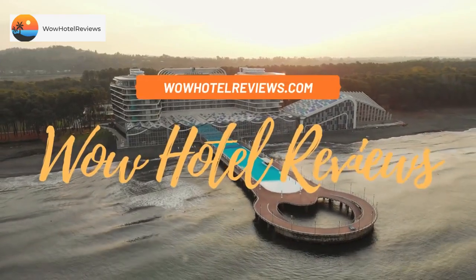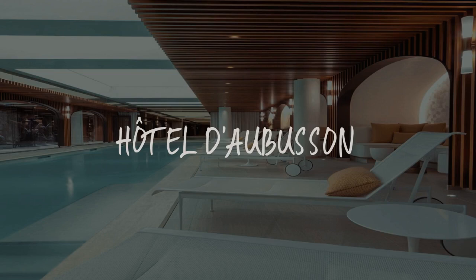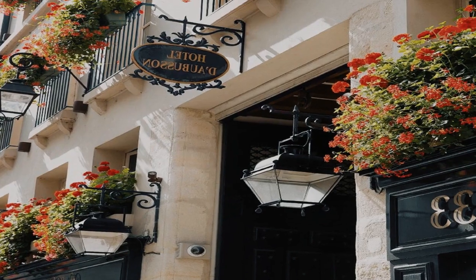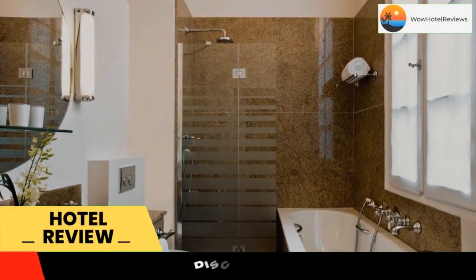Hello guys, welcome to Wow! Hotel Reviews. Today I am reviewing Hotel D'Auberson. It's a 5-star hotel. Please use our booking.com link in the description to book the hotel and get good pricing.